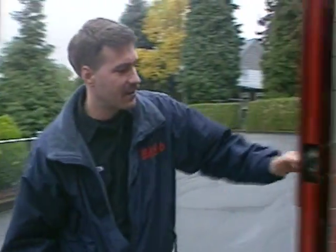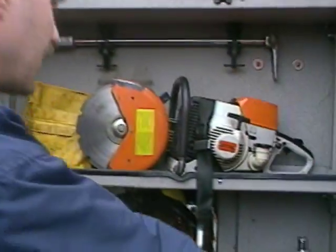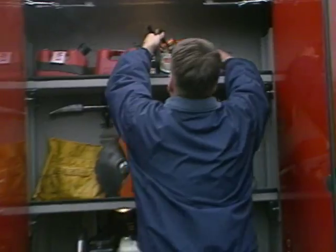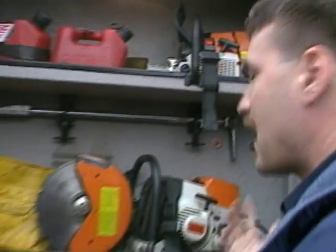I mean, we didn't even check the saws. Just like your camera, the saws are taking a jolt every time you go over a speed bump. Everything has to be strapped down.